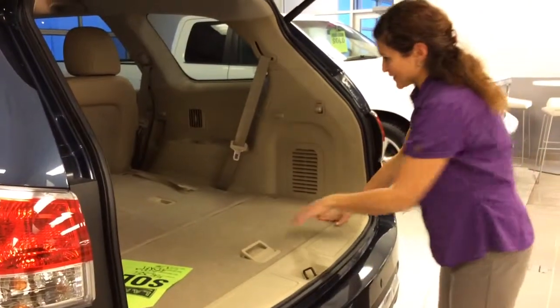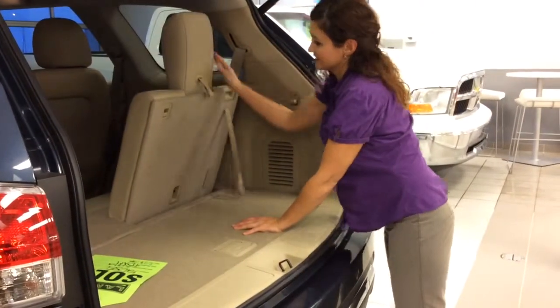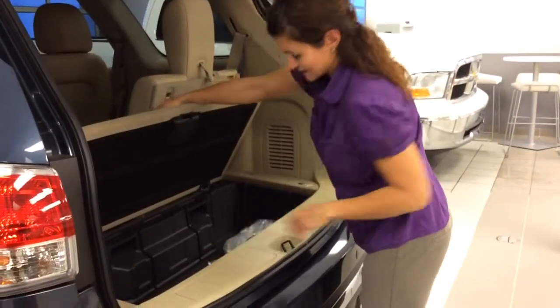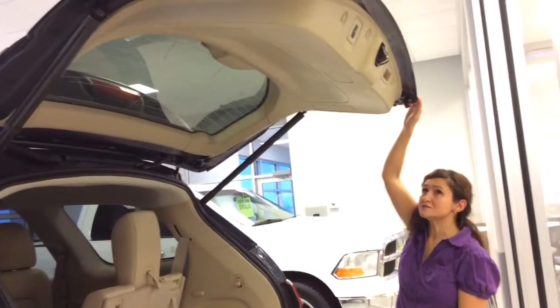These seats do come down as well — it seats seven in total. Very easy to put back up, just like that, and you can do that for both. There's extra storage over here, lots of room — you can hide your Christmas gifts in there. Then you can just push this button and it'll automatically close, just like that.